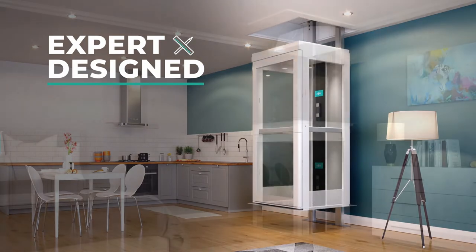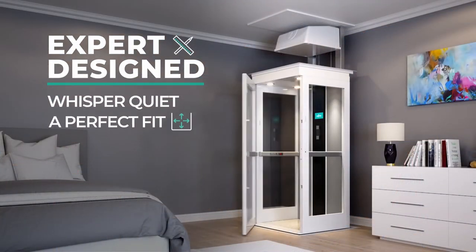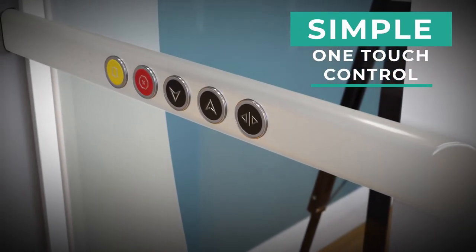Our compact lifts maximise your living space, are whisper quiet and fit seamlessly within your home. With their simple one-touch controls, they're easy to operate too.